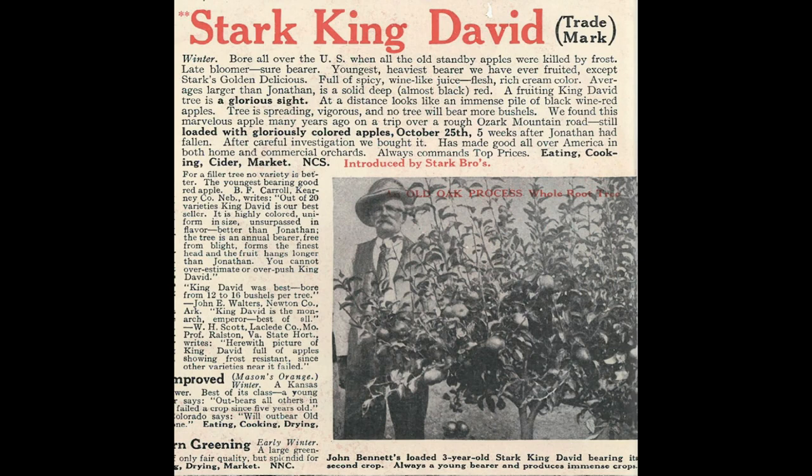At the time, Jonathan had been considered one of the best tasting apples, but King David beat it hands down on flavor, appearance, frost resistance, productivity, and tenacity. They also said no other apple bears earlier in its lifetime except Golden Delicious.